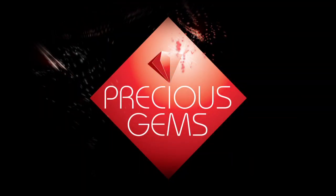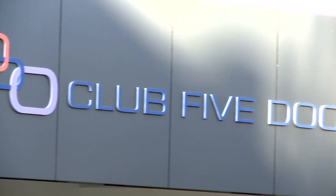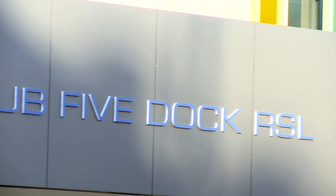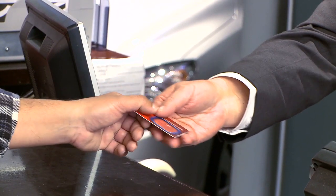Use your Club 5 Dock RSL Membership Card to shop and save locally. Earn points, pay by points, win prizes. Check out the benefits of participating in Club 5 Dock RSL's Precious Gems Club rewards program.